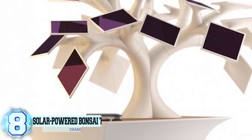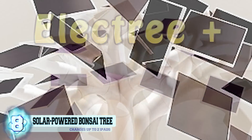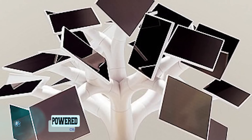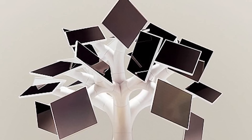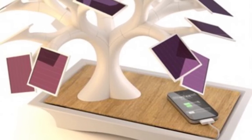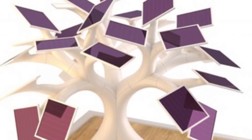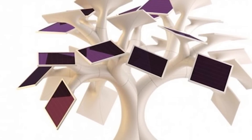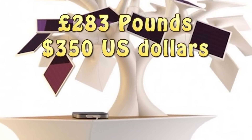Number 8: a solar-powered bonsai tree. This unique contraption was created by French designer Vivian Muller, called the Electree Plus, after he noticed that tree leaves act as natural solar panels. The bonsai-shaped device can charge up to two iPads and charge a phone in only four hours. Its 27 panels, or leaves, can be arranged however the owner sees fit, with the solar battery located at the base. It costs 283 pounds, or $350 US.